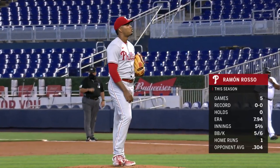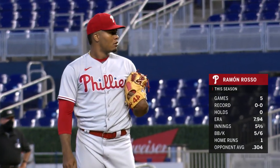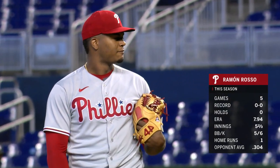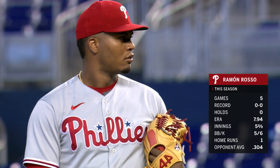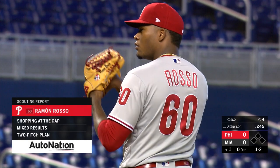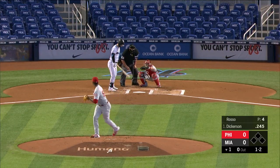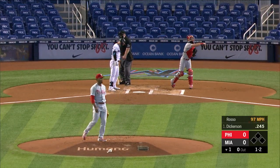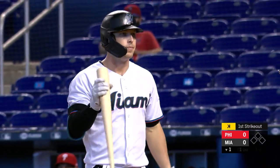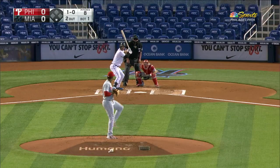First we meet the Phillies starter Ramon Rosso — this is his fifth game and will be his first start facing the Marlins again. Actually, the Marlins are the team he made his major league debut against on opening weekend. Rosso wearing number 60 on the back of his road gray Phillies uniform, winds up, and the pitch to Dickerson, who's taken a strike called on the outside corner. Joe West rings him up, and there's one away.